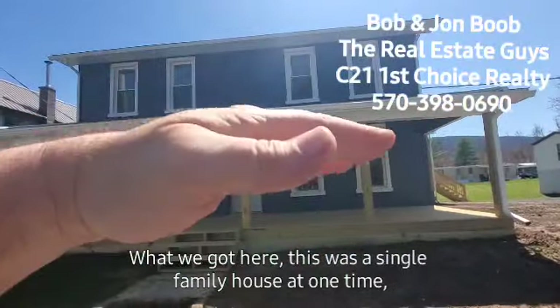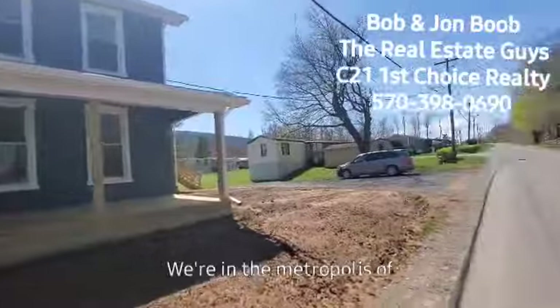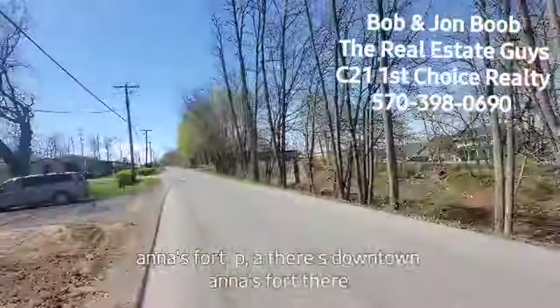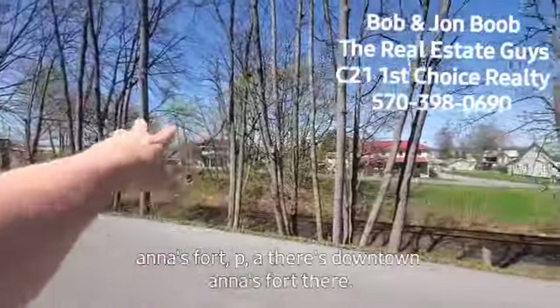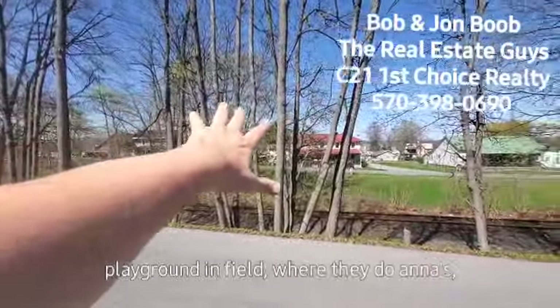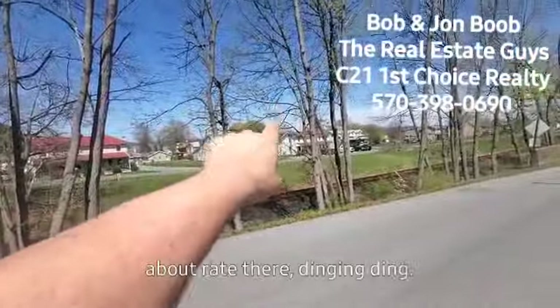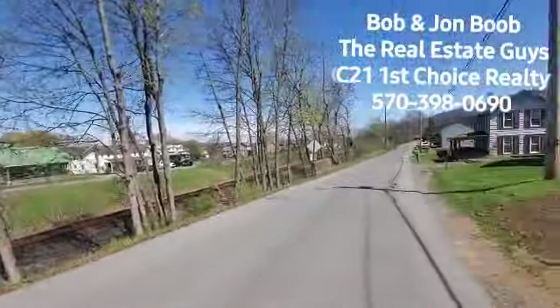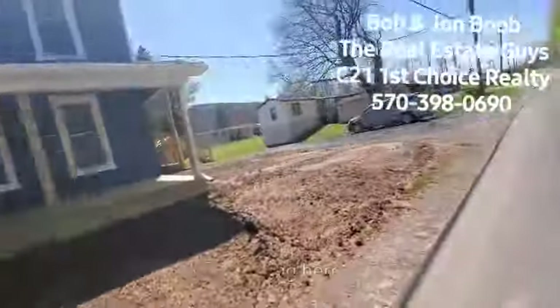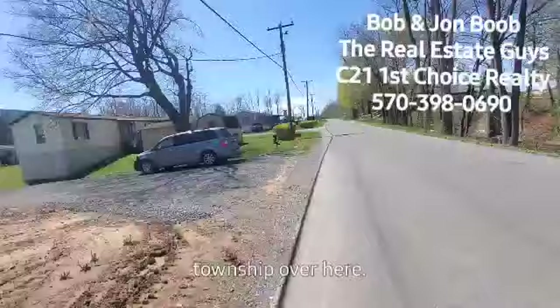What we got here — this was a single-family house at one time, but the owner converted it to a duplex, up and down. We're in the metropolis of Annisfort, PA. There's downtown Annisfort. They have a beautiful playground and field where they do Annisfort Days over there. The post office is kind of right about there. Beautiful small-town living here.